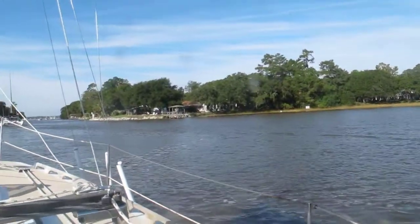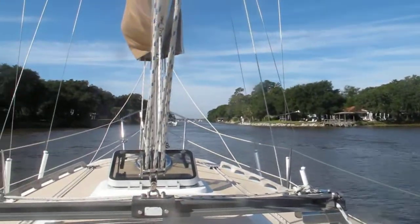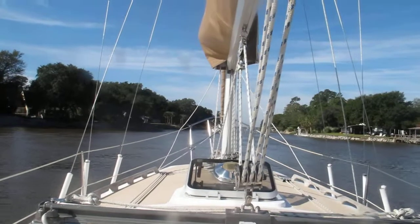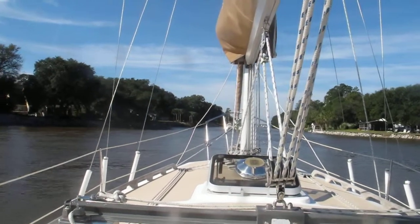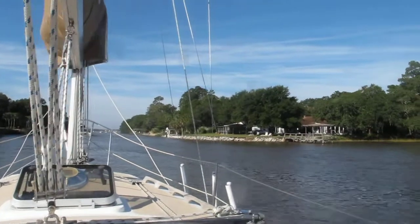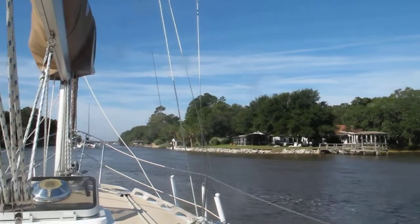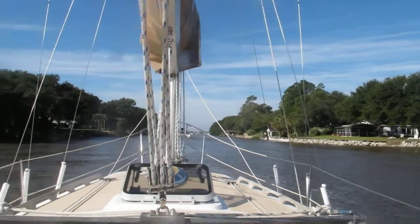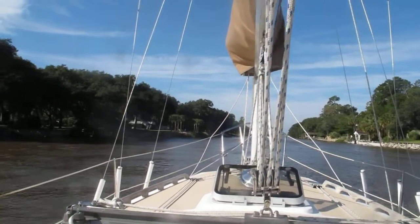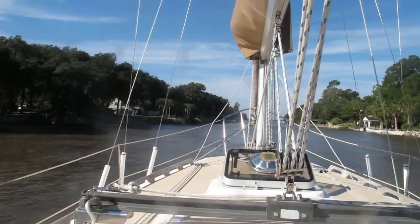This is the entrance to a cut called Elliot's Cut, and we've been warned about this stretch by many, many boaters. Very, very strong current, so you have to watch the current before you enter this cut, since we don't have a lot of power on our boat.